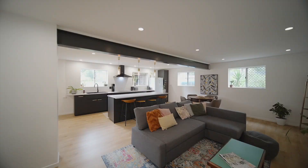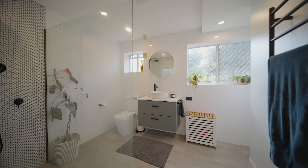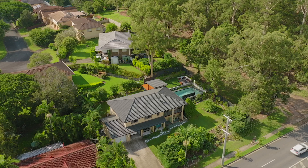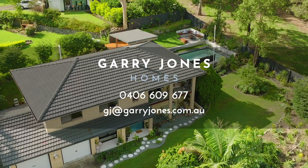Ideal for even larger families or those looking for dual living, the lower level offers so much more. Located perfectly to everything a family may need, in a great community, at just 10km to the city, this home could be right for you.